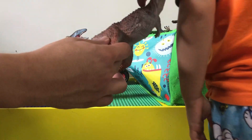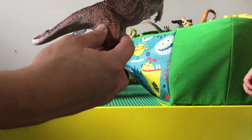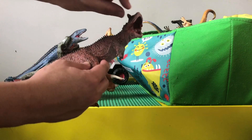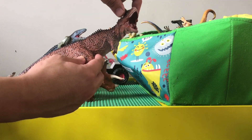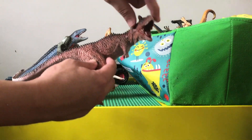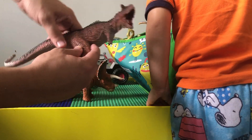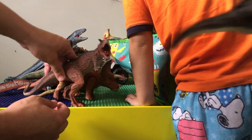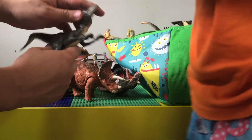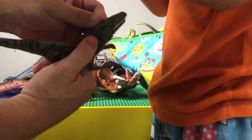The Carnotaurus is Ty's favorite dinosaur. It's a little bit smaller than the T-Rex, but you can see they've got two horns popping out — just like an allosaurus but with more prominent horns. You can really see those horns in there.